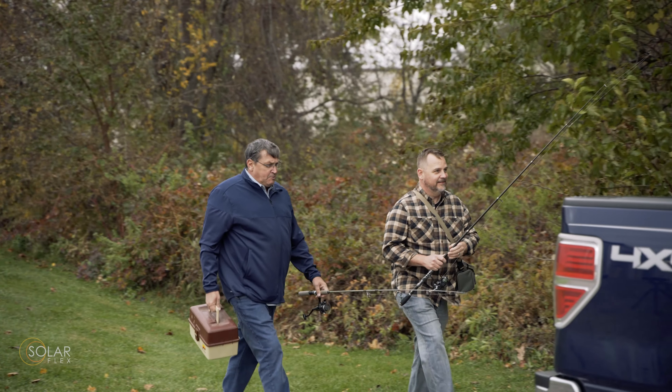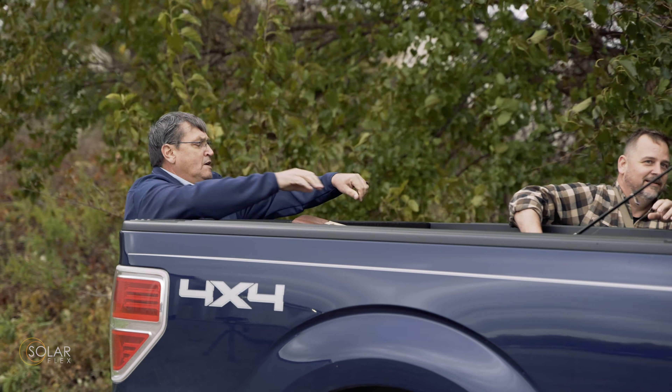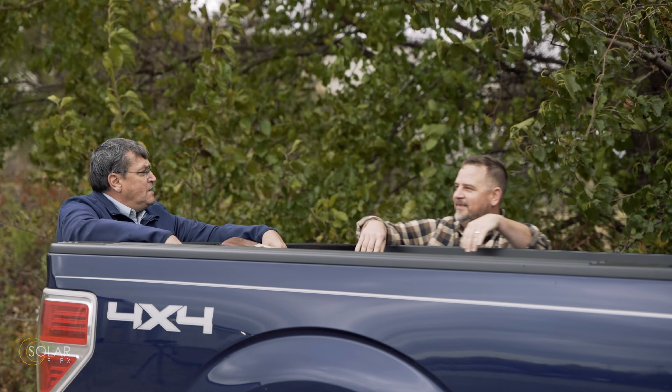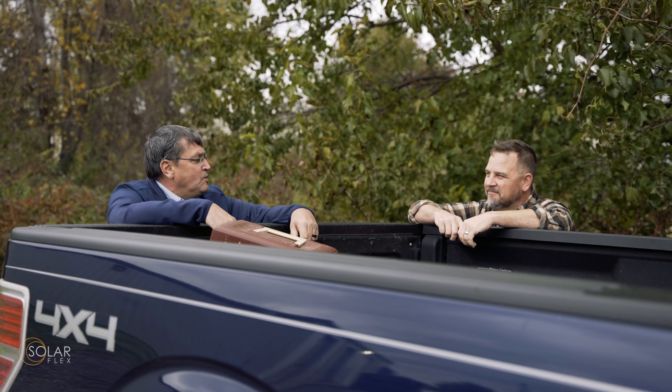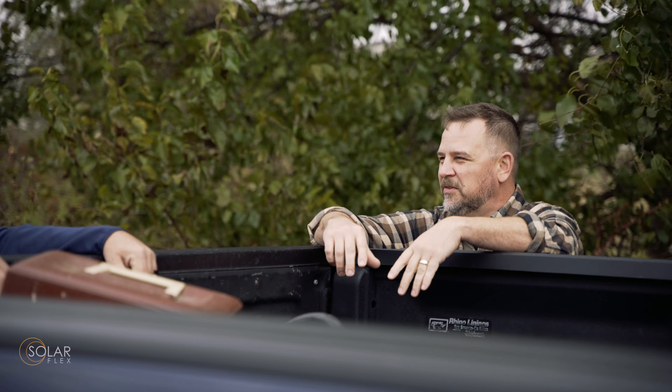You know, Matt, it's too bad Jose couldn't join us today. Yeah, he didn't miss much though — nothing biting. I guess we're going to need to talk to that waitress after all. I think we really did get through to Jose. I think he understands the benefits of the SolarFlex 200 package now. Yeah, I think we did. Even if you never leave the campground, SolarFlex 200 makes everything easier.